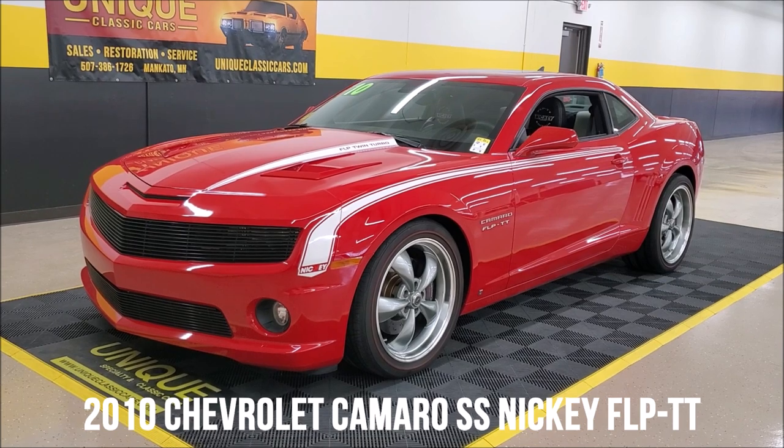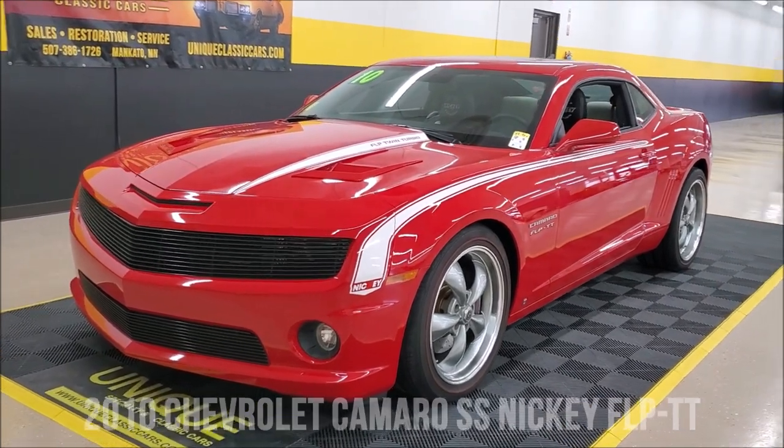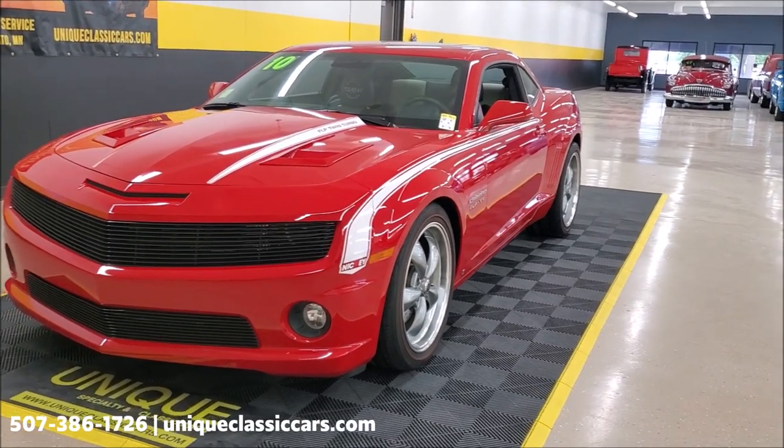Take a look at this great-looking 2010 Chevy Camaro. Now you might be looking at this going, hey, that's a pretty cool looking Camaro, but let me tell you, you don't know the half of it.